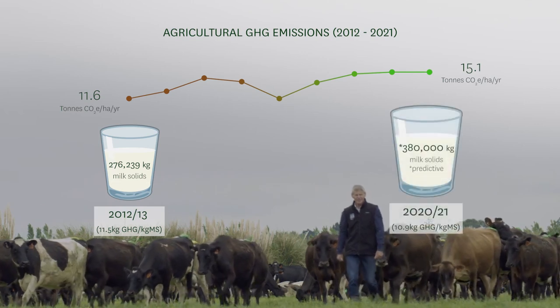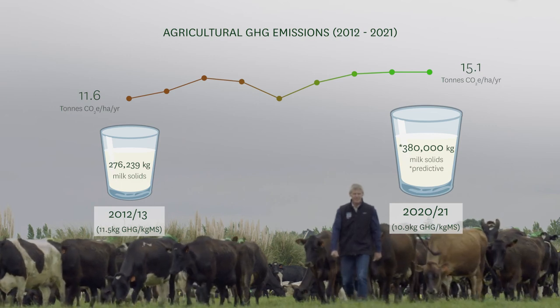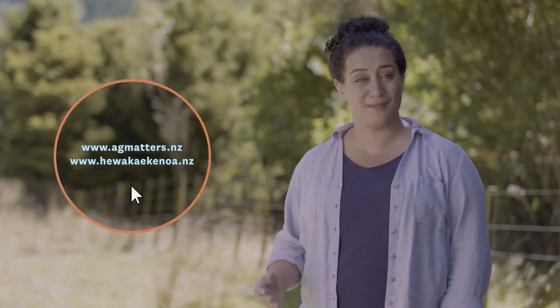It hasn't always been an easy journey, but it's a promising sign that Phil's mitigation plan is starting to make a difference. Knowing what your agricultural greenhouse gas numbers are and where they come from on your farm is the critical first step. The next step is developing a plan to reduce them — you can find out more about how to do this online.